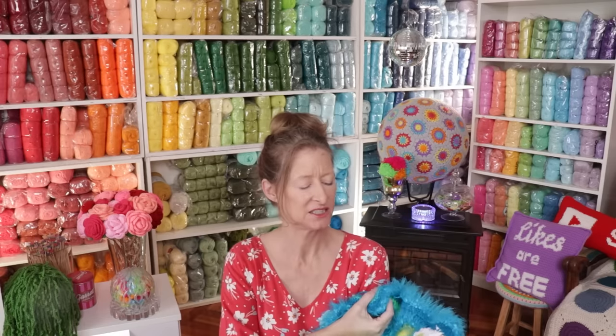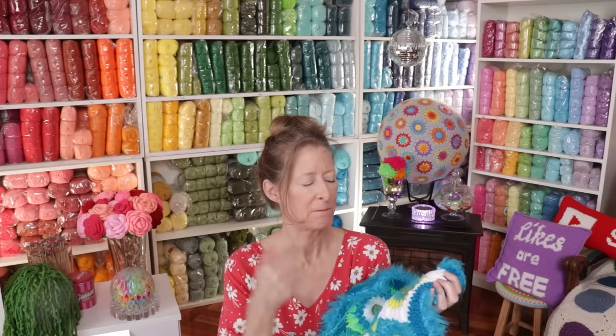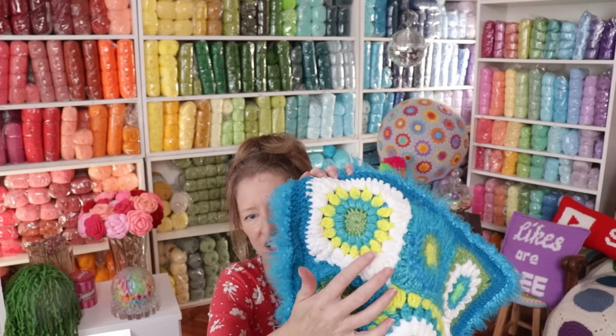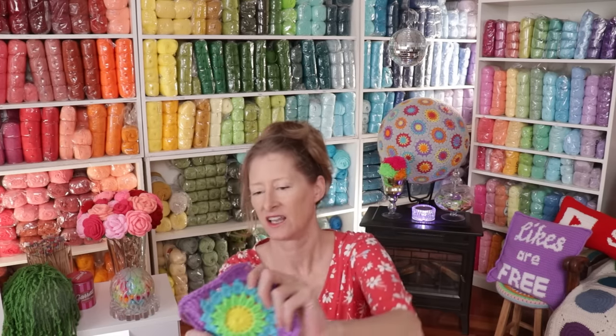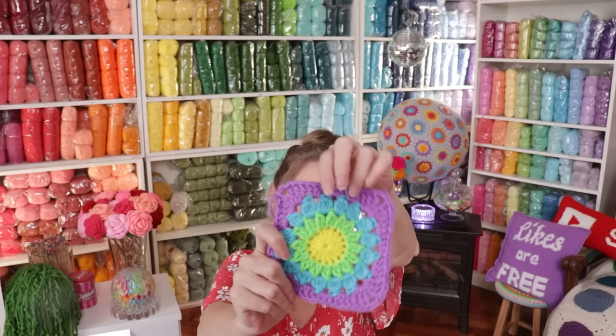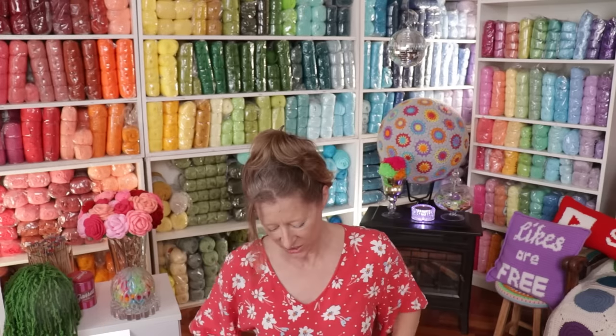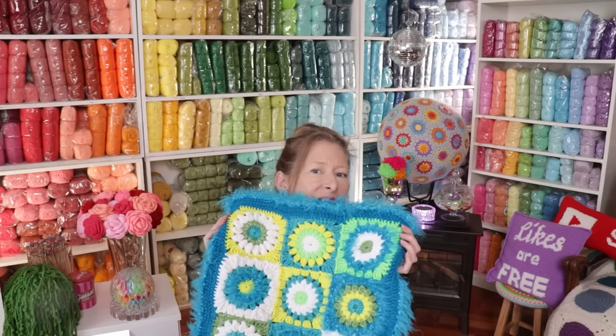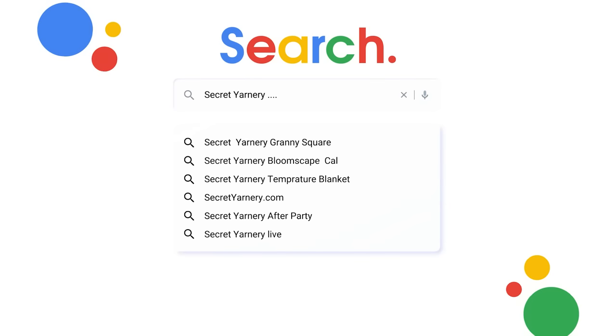The sunburst granny square is also my nemesis pillow. This is also a sunburst granny square but made a little bit differently — this one has puff stitches in it, which uses a bit more yarn. My version uses little clusters, so it uses a lot less yarn and goes a little faster — same kind of look. There is a written pattern and tutorial playlist for making these pillows, and I'll link them in the comments. If I forget, just do a Google search for Secret Yarnery plus nemesis pillow playlist and it'll pop right up.